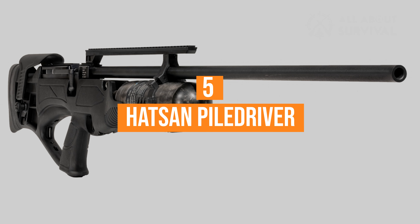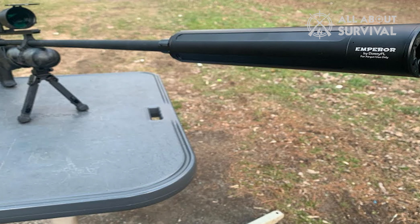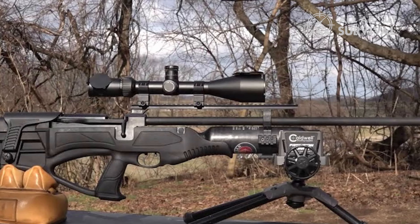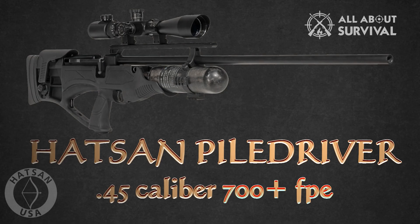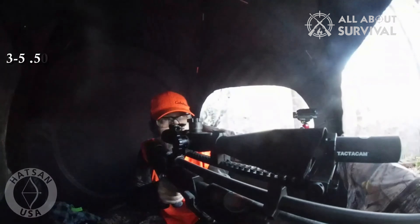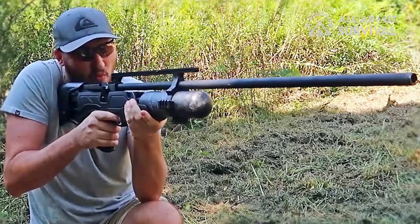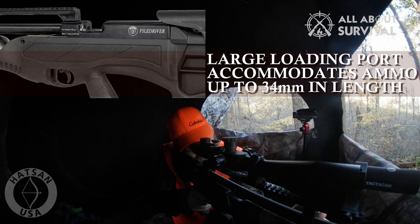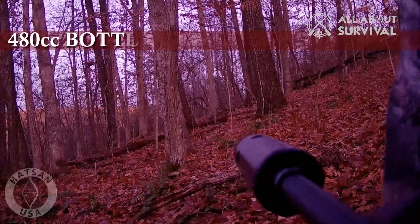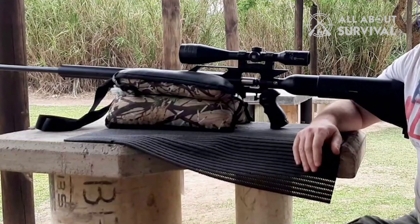Number 5: Hatsan Piledriver. The Hatsan Piledriver is a single-shot bullpup-configured big-bore PCP built on an ergonomic synthetic polymer thumbhole stock with an integrated pistol grip. The stock features an adjustable butt pad with an adjustable locking cheek piece for comfort and consistent sight alignment. The Piledriver delivers over 700 foot-pounds in .45 caliber and over 800 foot-pounds in .50 caliber, making it one of the more powerful air rifles on the market — enough power in either caliber to anchor any big game animal in North America. The accessible loading port accepts ammo up to 34mm long and is easy to cycle using a side lever cocking mechanism. It incorporates a 480cc carbon fiber tank that fills to 300 bar, yielding 4–6 shots in .45 caliber and 3–5 shots in .50 caliber.